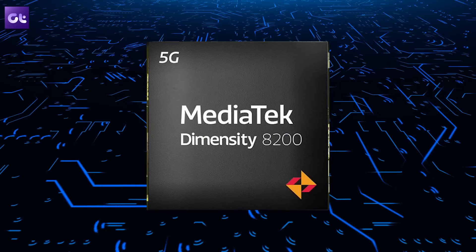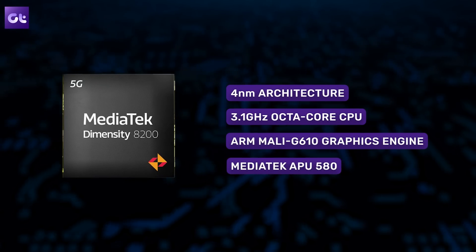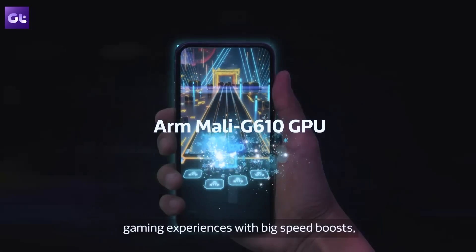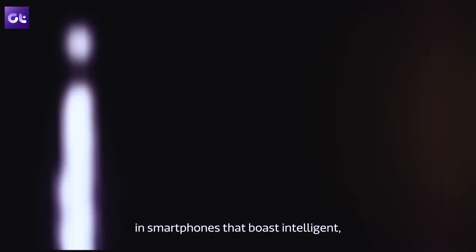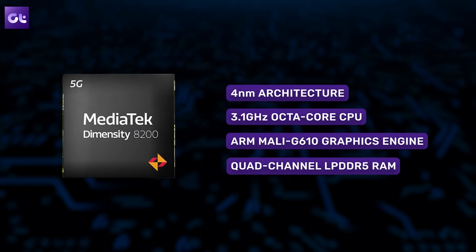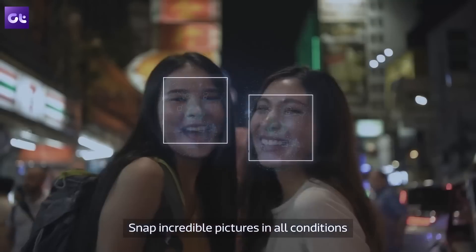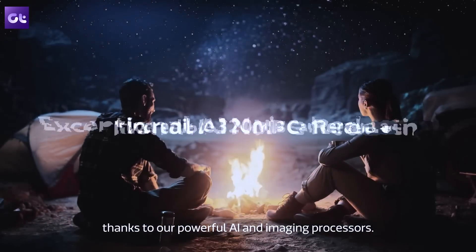'Supreme performance and incomparable power efficiency' — that's the company's tagline for this processor. The Dimensity 8200 carries forward the Dimensity 8000 series legacy by offering crazy performance at its price point. Thanks to 3.1 GHz CPU speeds and a powerful Mali G610 graphics engine, the processor is great for gaming. Add to that support for MediaTek Hyper Engine 6.0 gaming technology, and you can be assured of great FPS and no lags. Additionally, there's support for quad-channel LPDDR5 memory, along with improvements in the camera department, including support for up to 320MP primary camera and 14-bit HDR ISP recording.